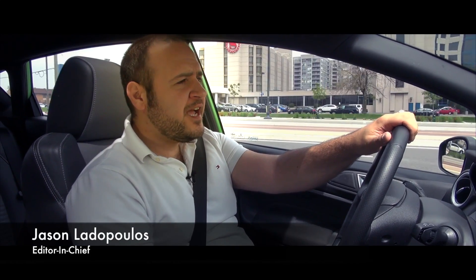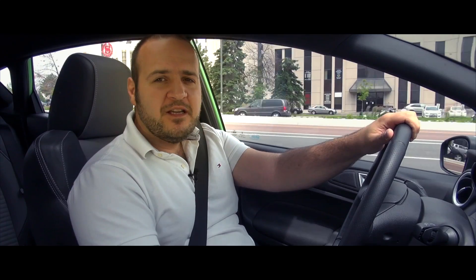Is it the power that defines hot hatches? The speed, the grip, the aggressive looks, or is it the smile they put on your face?